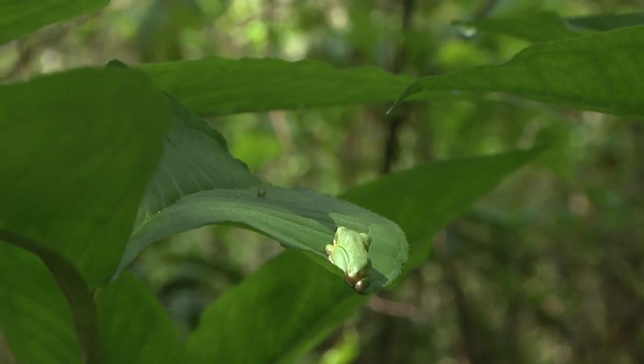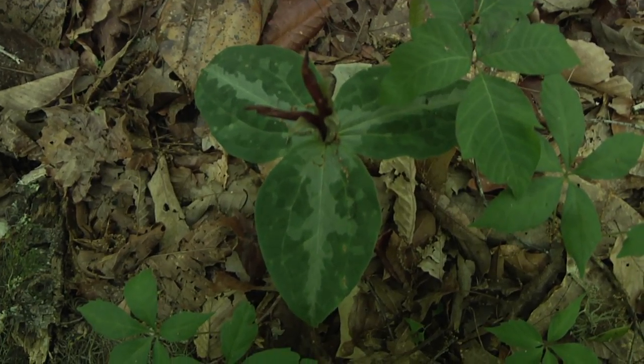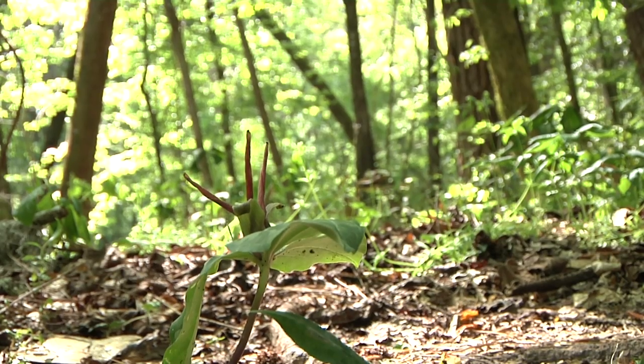Phipps Park is also a haven for plant and animal life. Trillium — one of the earliest blooming plants in our area. They will actually pop out a little bit after Christmas. You can see these have already set seed. It becomes a little purplish flower.